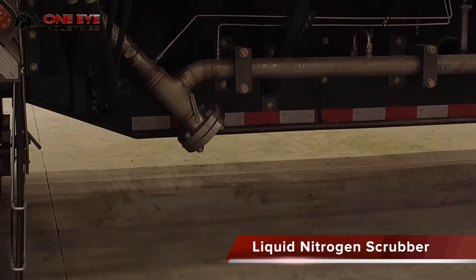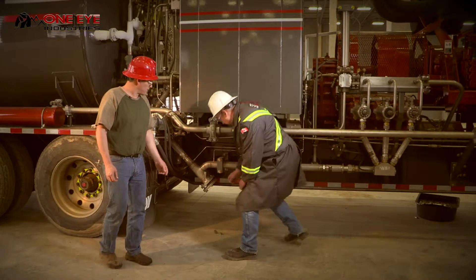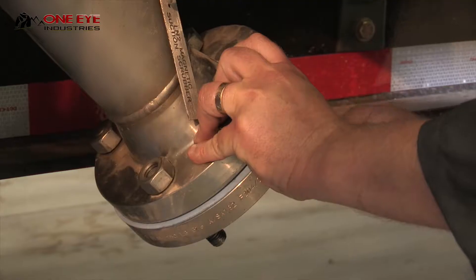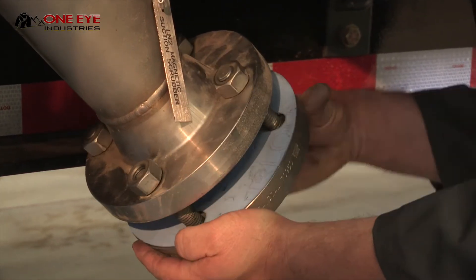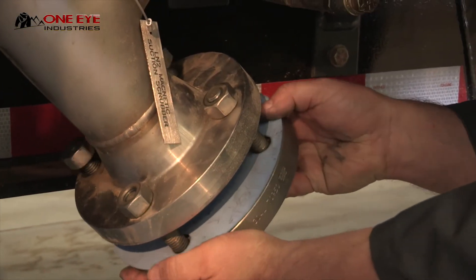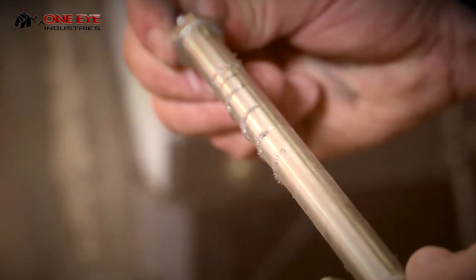Liquid Nitrogen Scrubber. NOV approached OEI regarding the application of magnetic filtration to the nitrogen used in the N2 pumpers, with the goal to extend the cold ends of the pump. Initial testing identified a large amount of wear contamination, both ferrous and non-ferrous particles.